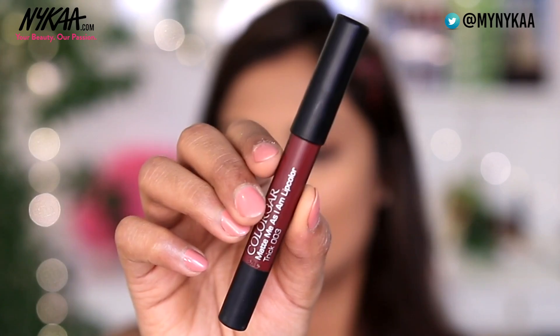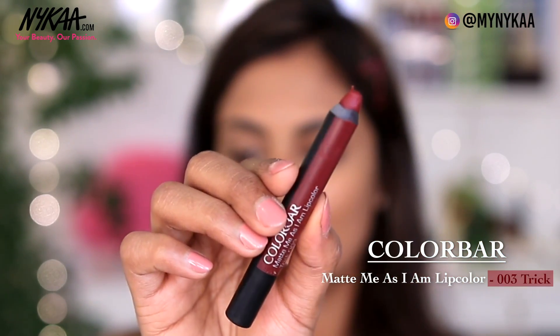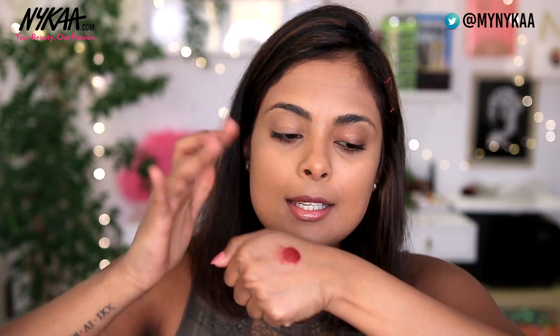For blush, here is another neat little trick — I'm going to skip out on a regular blush and take a long-wearing lipstick. Just the way it stays put on your lips, it's going to stay put on your cheeks as well. So I'm going to take the Colorbar Matte Me As I Am Lip Color, Trick 003. To use this as a blush, all you have to do is take a little bit of it on the back of your hand, take it on your fingertip and slowly start dabbing it onto your cheeks. This way you really get to control how much color you're applying.